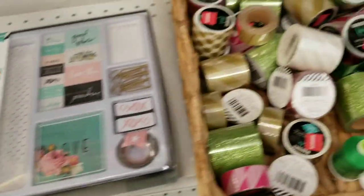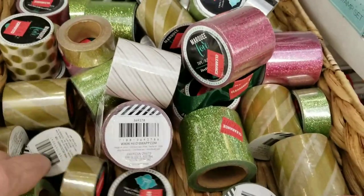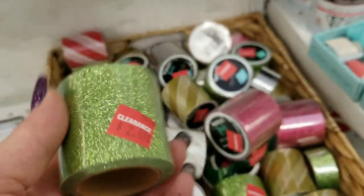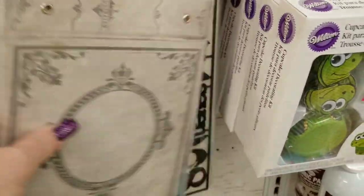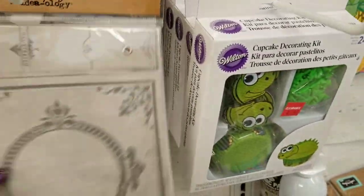And then of course all these Heidi Swapp goodies here — I love these tapes. She actually puts these on the outside of her light boxes. It takes a little while to go ahead and focus in. We have some stamps here, Tim Holtz ideology products here for $3.97 — that's a really good deal.